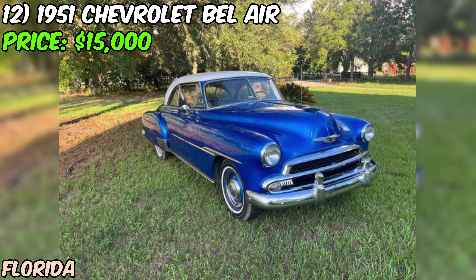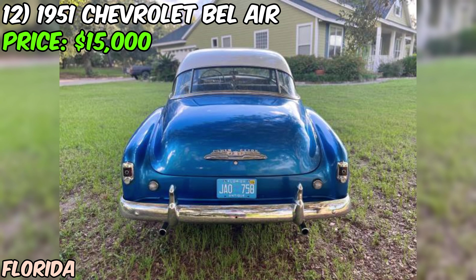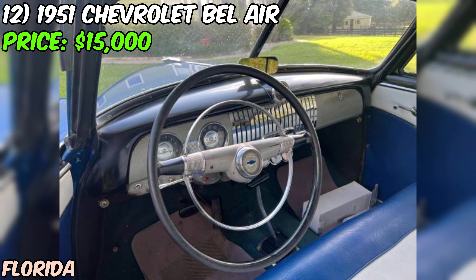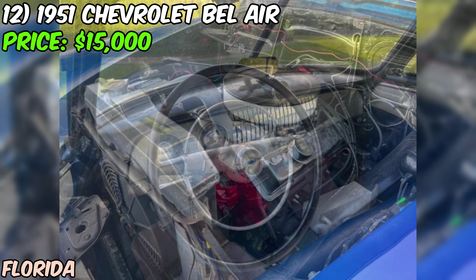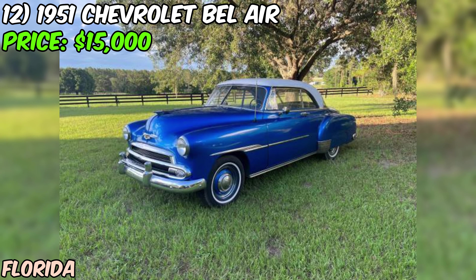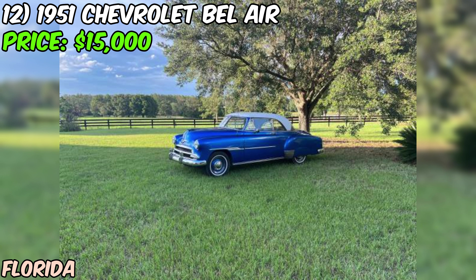The interior has been redone to match the exterior, showing the seller has put a lot of thought and care into making this car look its best. There is some rust on the rockers, but the seller says it's nothing too bad and shouldn't be a deal breaker. The odometer reads 95,366 miles, but the seller notes it has rolled over — the actual mileage is likely higher, though that's not necessarily a bad thing for a car meant to be driven.